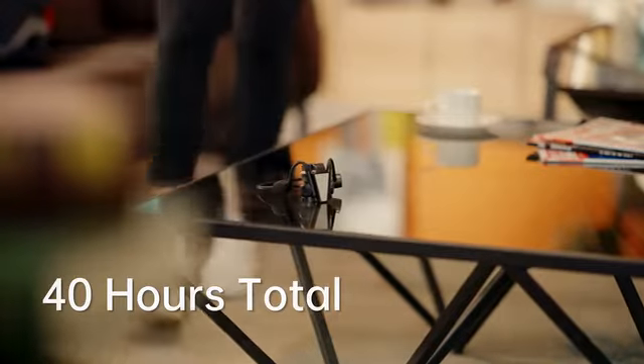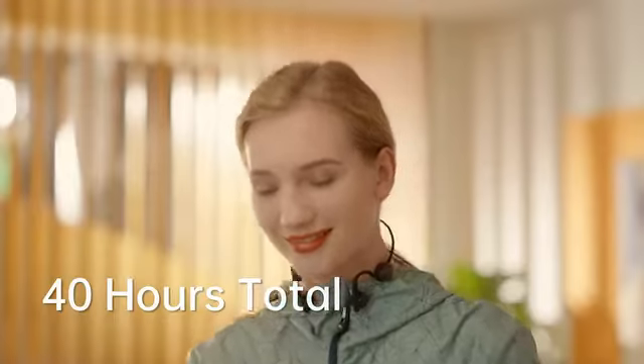Kybo Flex gives you up to 8 hours of listening time on a single charge, and when your battery runs low, simply snap it onto the magnetic charging dock to keep you listening for a total of up to 40 hours.